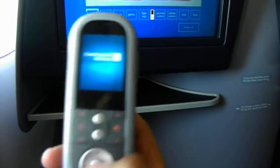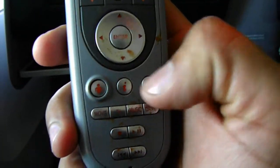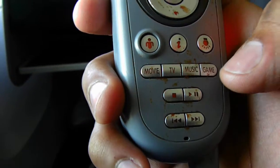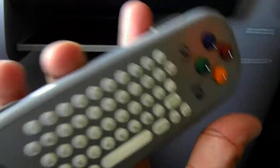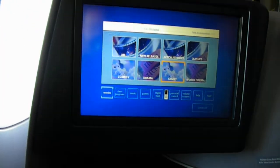So here's the remote. It has a call attendant button, info, air light, mode, TV, music, a game button, and different things. It has a little continental screen on it. On the other side you have a full keyboard and a game remote, because there are games on here that you can play. But I'm not going to really use the remote — it seems very cumbersome and slow to me.